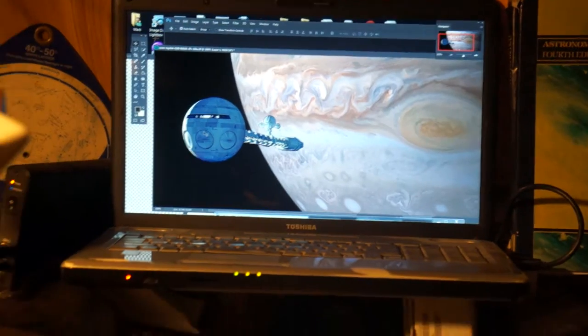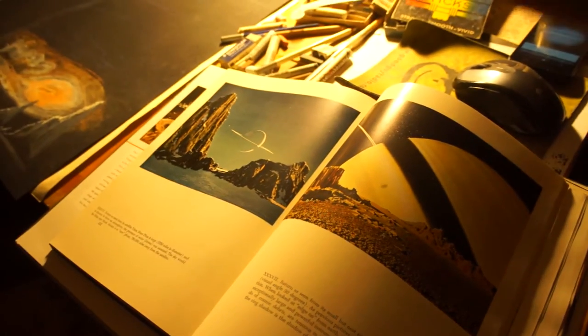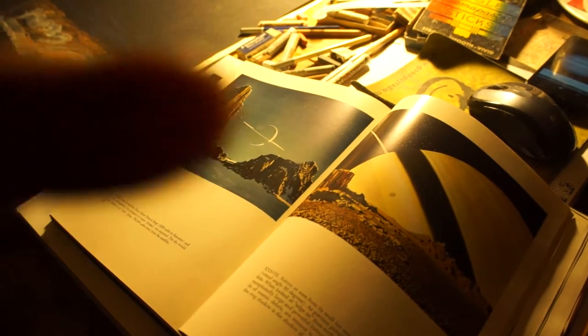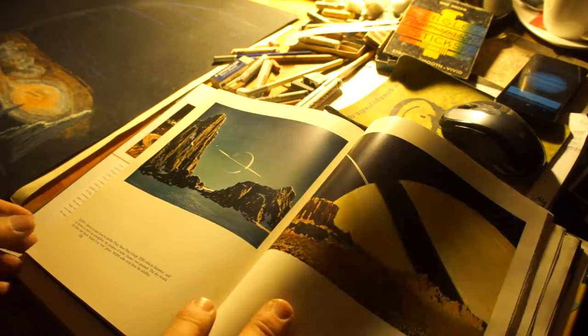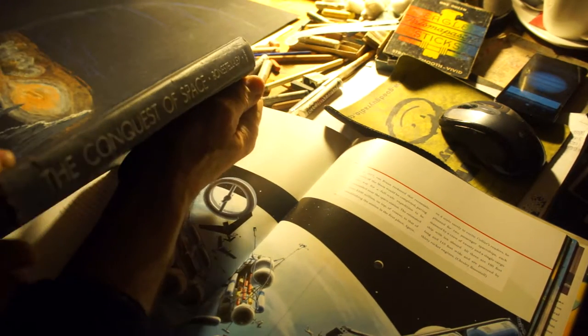I was also inspired by seeing recent books by Chesley Bonestell, which I discovered at Powell's Books here. They're great finds — really rare to find these, not on any bookshelf in every bookstore. In fact, this one here is one of the very first ones from the 1950s: The Conquest of Space.